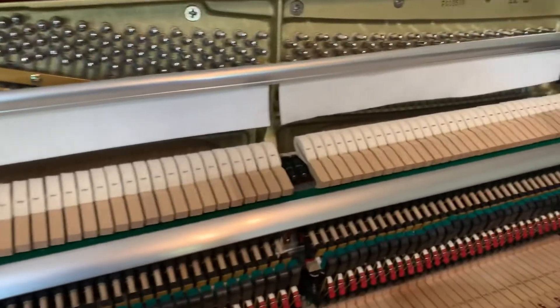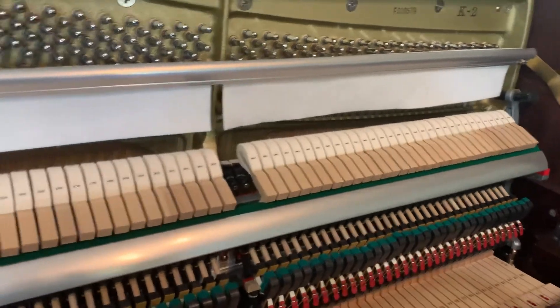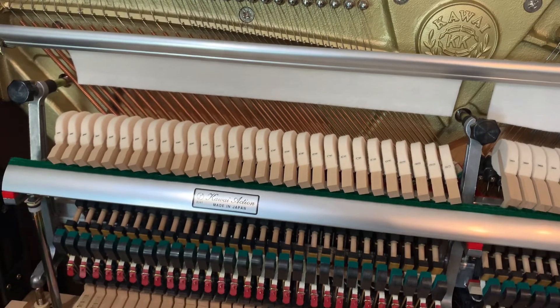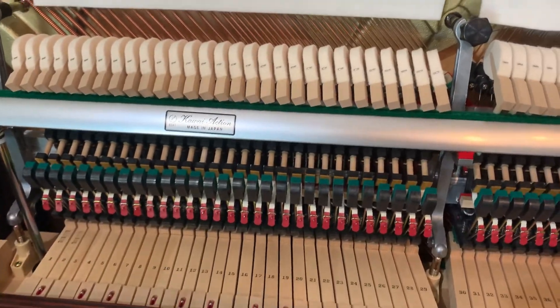There we have a Kawai K2. Really dynamic piano. Nice long sustain with a slow decay. Fantastic tone and touch.